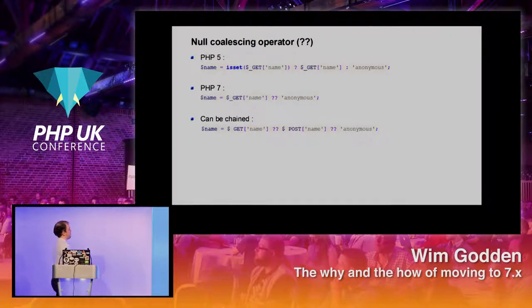Another new feature: the null coalescing operator. In PHP 5, if you wanted to get something from GET or POST and weren't sure the value would be there, you'd have to use isset, then the ternary operator, then the parameter, then a default. In PHP 7 we can make that shorter with two question marks — it uses the GET parameter or falls back to the default. You can chain them to try GET, then POST, then use the default. A useful feature — a little bit less typing.